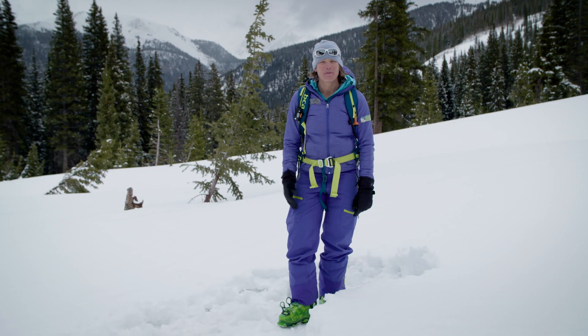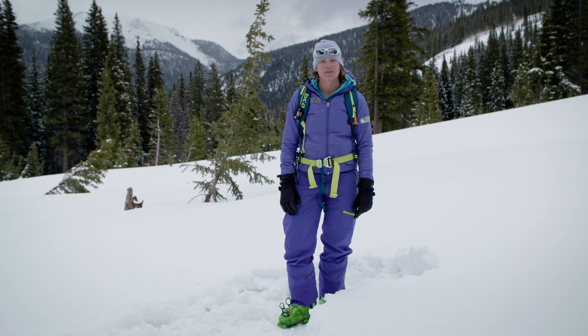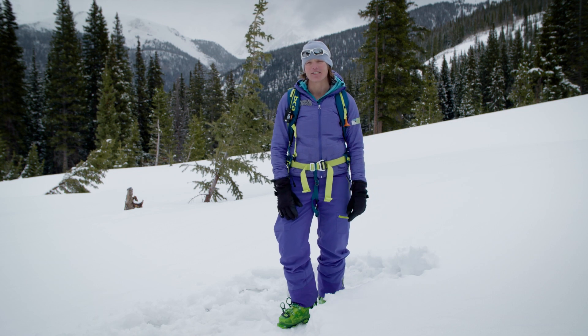Hi, my name is Sarah Carpenter. I am a Backcountry Access Ambassador and I'm also one of the owners of the American Avalanche Institute. I'm here to talk to you about patient care post-avalanche rescue.